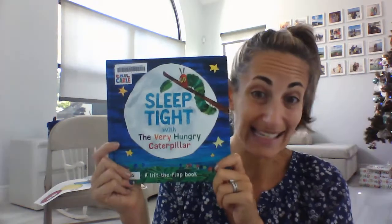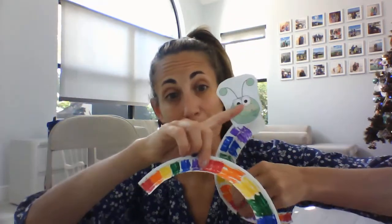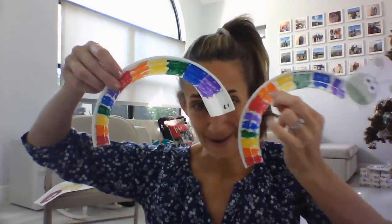And that's our story, Sleep Tight with the Very Hungry Caterpillar. So we have some caterpillar crafts this week. We have a paper plate caterpillar — you just cut a paper plate, color it or paint it, and cut out a little caterpillar head, or you can draw one yourself.